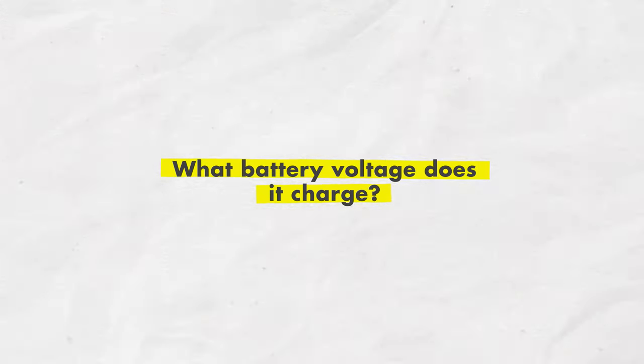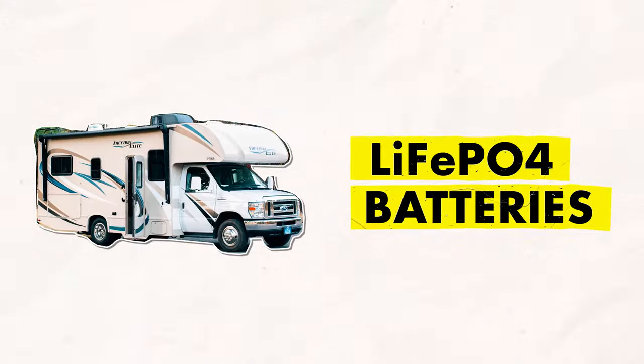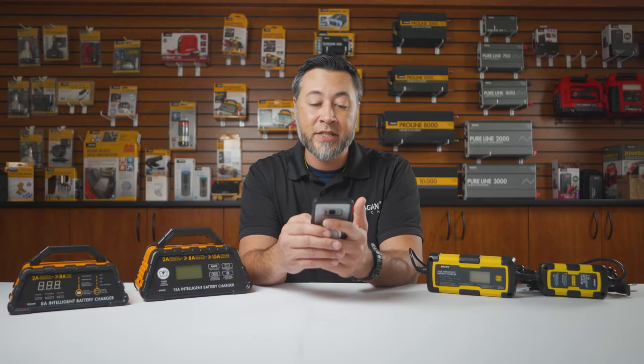What battery voltage does it charge? Depending on the model, our chargers can charge 6-volt and 12-volt battery models. They also charge lithium iron phosphate batteries, or LiFePO4, as well. Can I charge different types of lithium-ion batteries? No — our chargers are only made for LiFePO4 batteries.